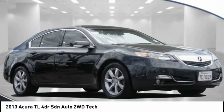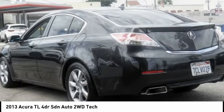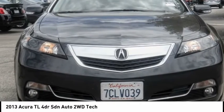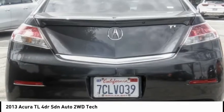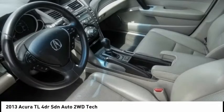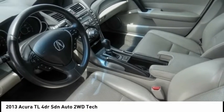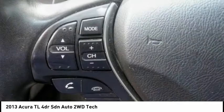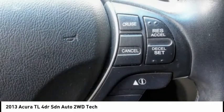Looking for the right vehicle? Check out the 2013 TL. The Acura TL is a strong choice for people looking for a midsize luxury vehicle, offering a typically spacious Acura interior. This car is loaded with high-tech features and receives top scores in crash tests. This vehicle has less than 105,000 miles.